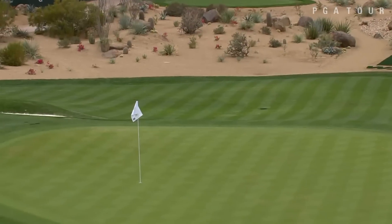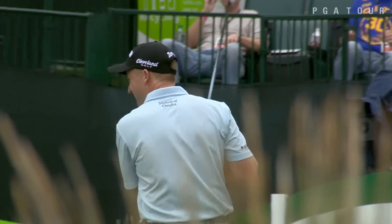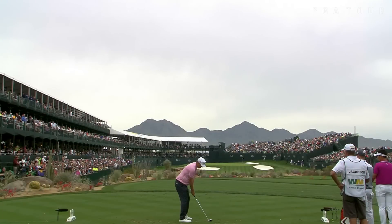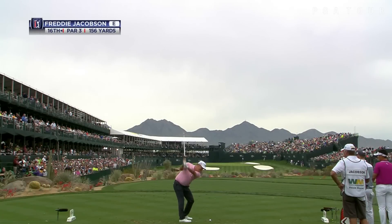How about Russell Knox? The Scotsman, staring it down. He says 'ooh' — he thought that was getting closer. We did also. Two under par, 69 for Russell Knox. He's tied for 29th.